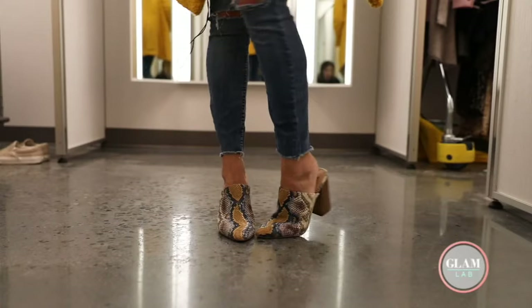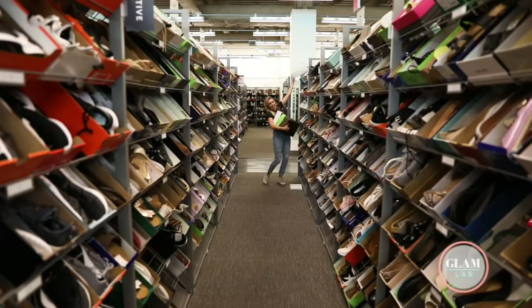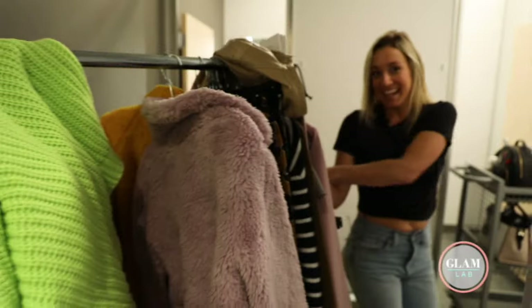Hey guys, it's Jo, and next up in the Glam Lab, we are breaking down this year's fall fashion trends. We are at Nordstrom Rack in Staten Island — they actually recently opened — so I am going to grab a ton of the trends and try them on.